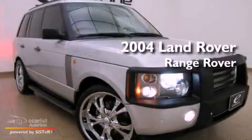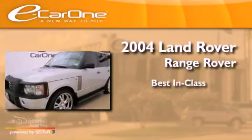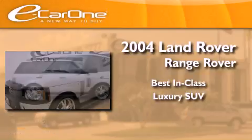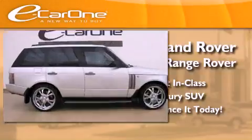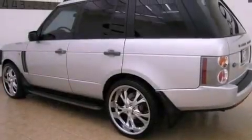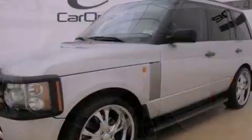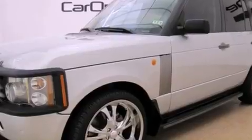This is a 2004 Land Rover Range Rover. Its top features include an air suspension, a navigation system, a sunroof, traction control and stability control systems, xenon headlights, aluminum wheels, and hill descent control.